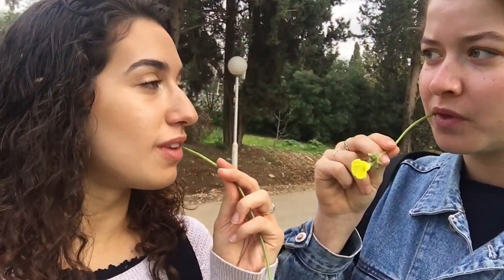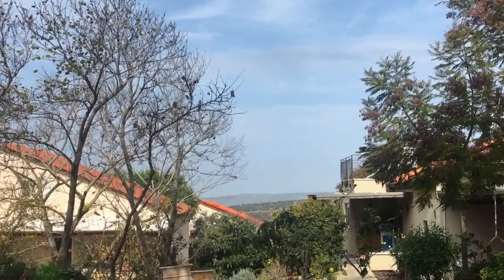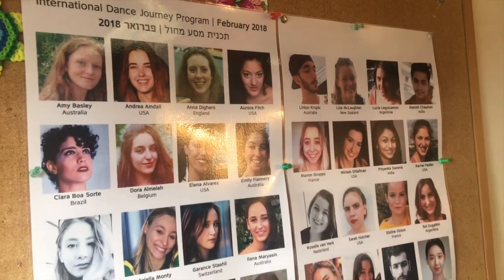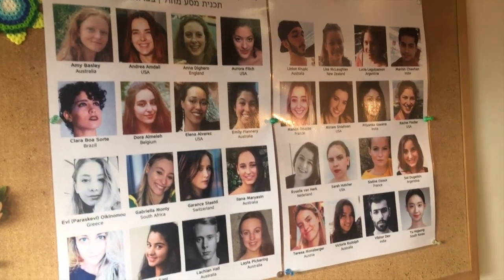Oh, I like that. Oh, me too. Breakfast! A little poster of everyone in my program — there's me.